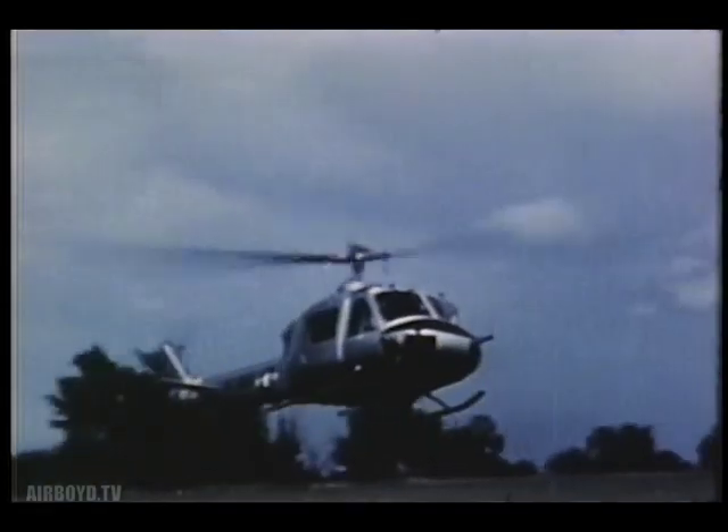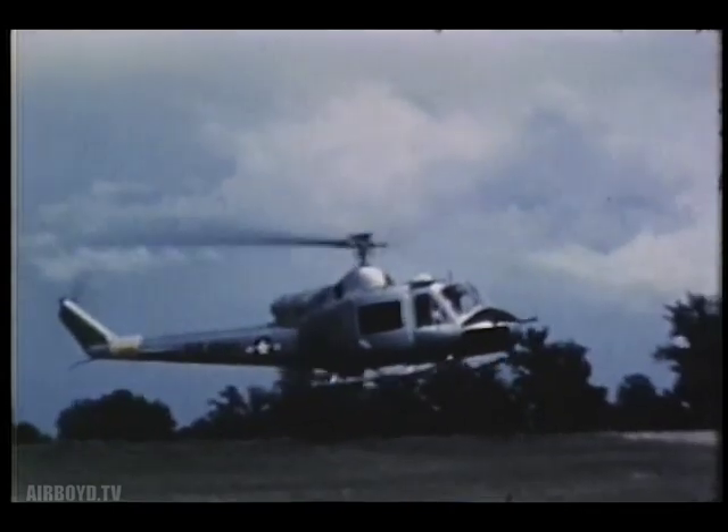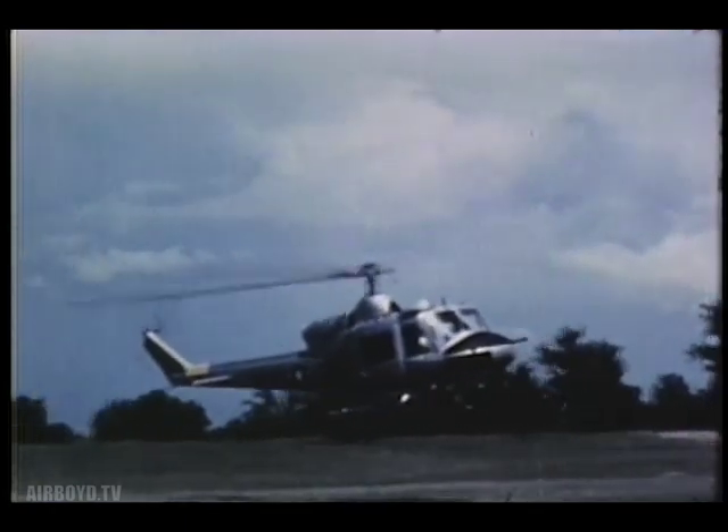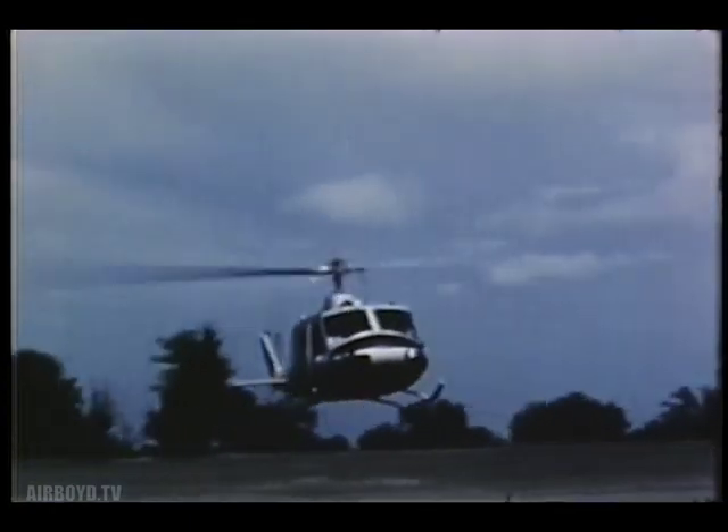It will run on jet fuel, kerosene, or automobile gasoline. Since its parts can be quickly replaced, Iroquois is particularly easy to maintain in the field.